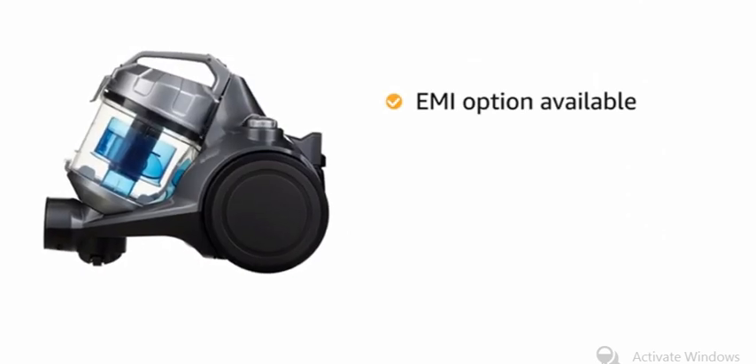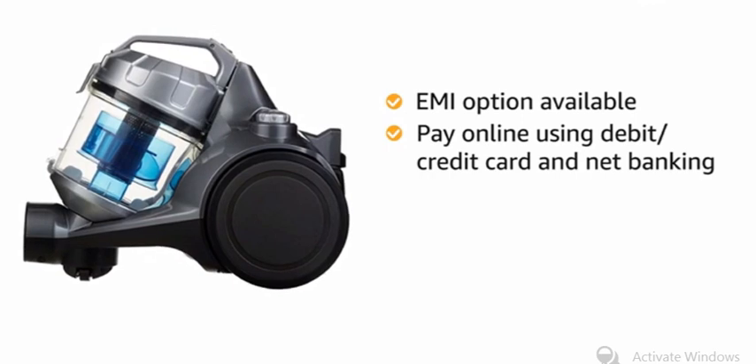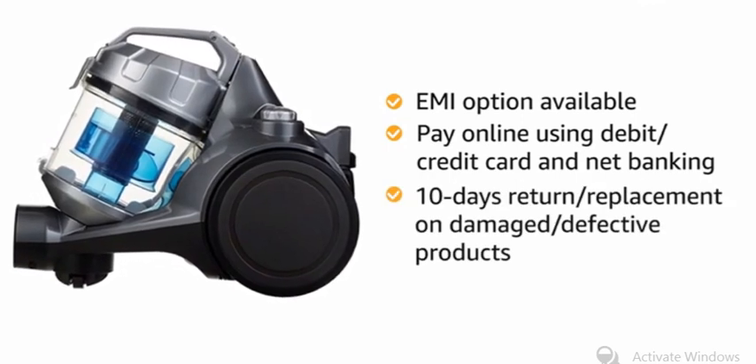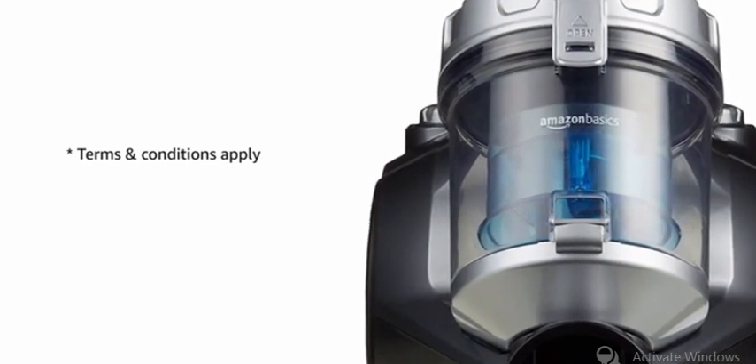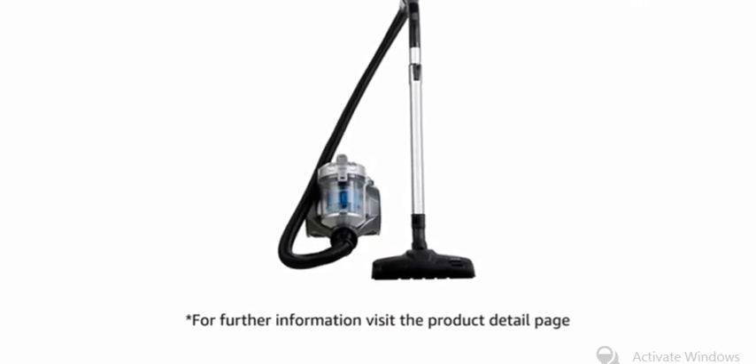You can avail EMI options and pay online using debit or credit card and net banking. 10 days replacement policy for damaged or defective product. For delivery, please refer to the product detail page. Prime members get free delivery. For further information, visit the product detail page.